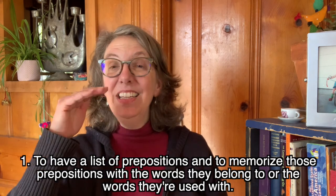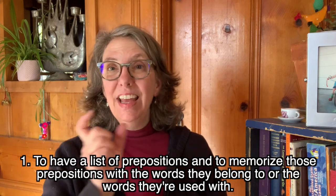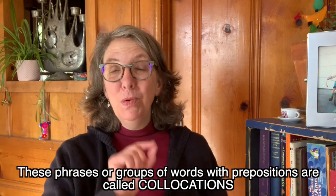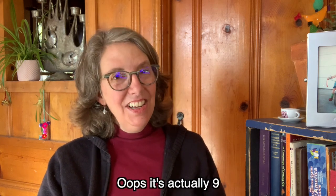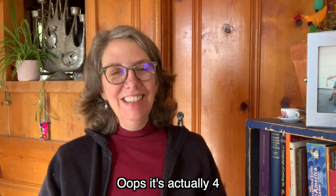Let's talk about the other two ways that a lot of people use to learn prepositions. One is to have a list of prepositions and to memorize those prepositions with the words they're used with. These phrases or groups of words with prepositions are called collocations. Today I have 10 collocations — 10 phrases — I'm going to share with you and help you remember. Here is a list of the first five collocations using 'in'.